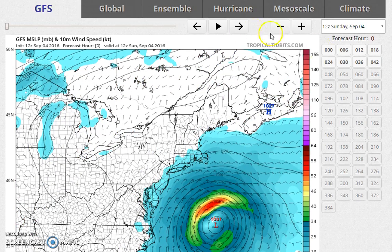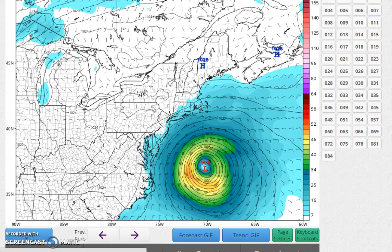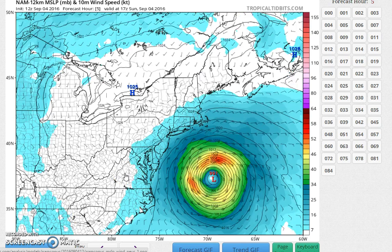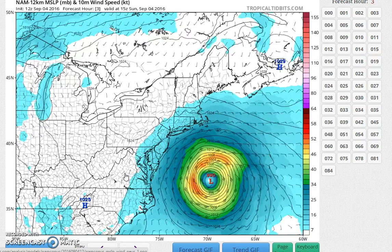I'm going to show you a couple of models. The NAM first — this is the surface with the 10-meter wind. The green area represents the beginning of sustained winds of gale force. That doesn't mean there can't be gusts of gale force outside this periphery, but we're talking about sustained winds of gale force.